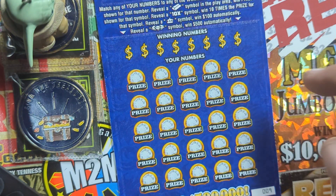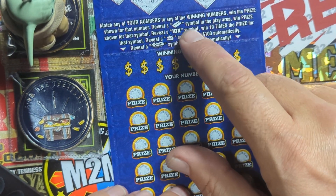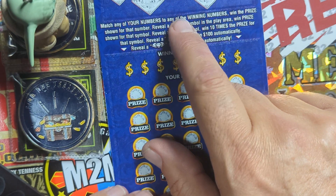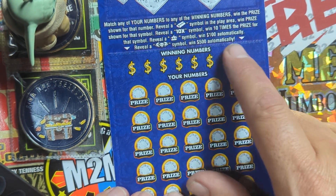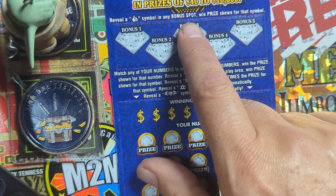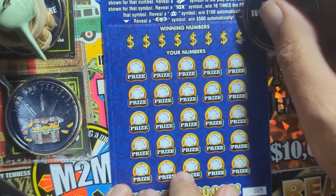Now my Lucky Triple Diamond payout. Let's see if we can do a win on this one again. Match your numbers to winning numbers to win the prize. Reveal a bar symbol — gold bar — win the prize. The 10X for 10 times the prize. Reveal the crown symbol for $100 automatically. Reveal triple diamond symbol for $500 automatically. That would be cool. And up in the bonus area, you're looking for the money bag to win the prize underneath. Let's go to the numbers — let's get Grogu in there to stomp out a win.